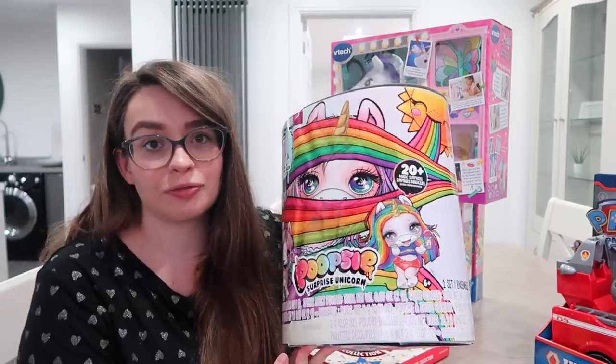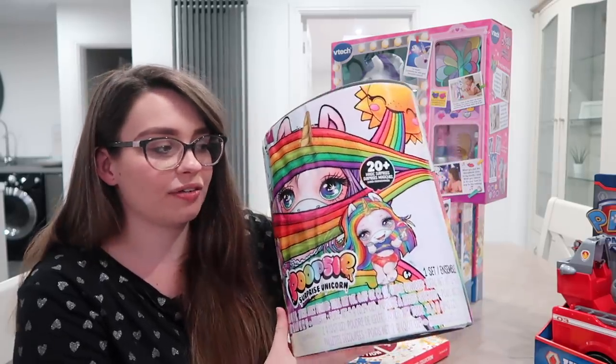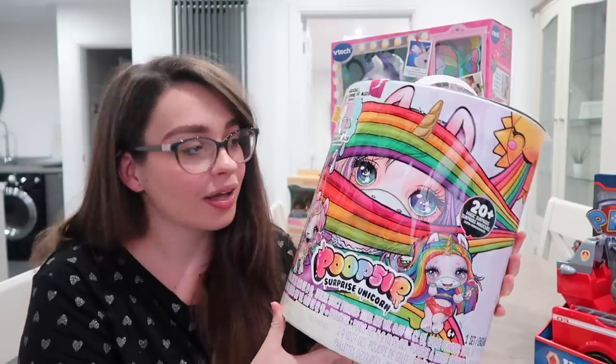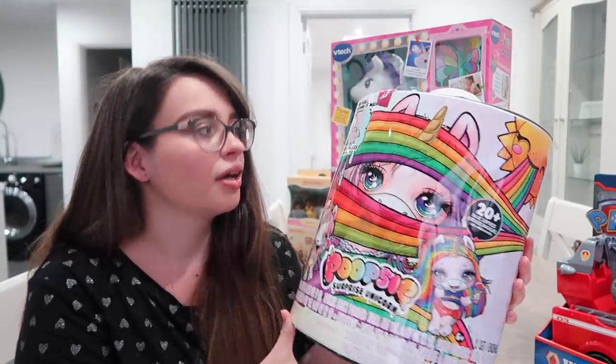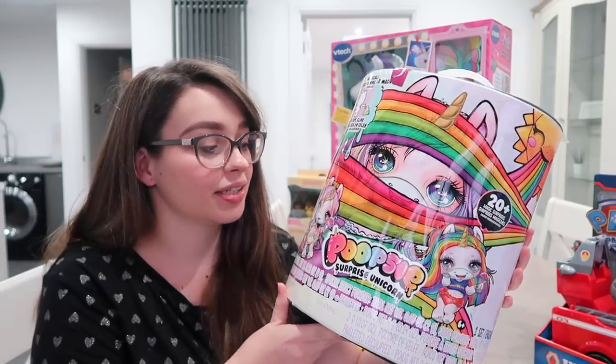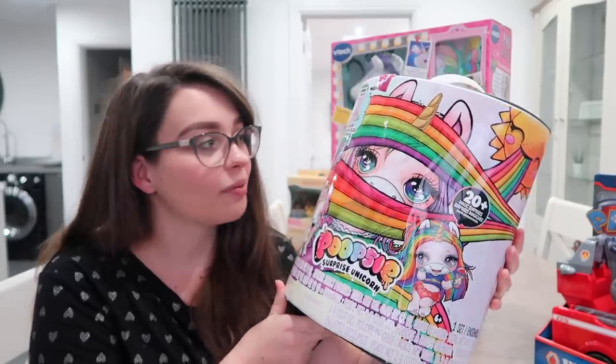This is the main thing she's been asking for for Christmas this year. She's been going out of her mind since probably July or whenever they first came about. It's a Poopsie Unicorn. I actually know which one she has inside because we busted into it, and it's the one that she wants — let's just put it that way.